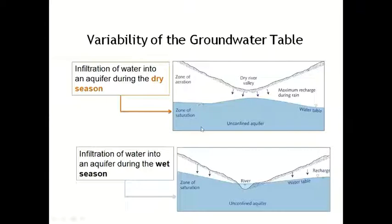Zone of aeration and zone of saturation — the zone of aeration depends upon the weathering zone, and the zone of saturation depends upon the aquifers. During dry season, the water table is quite far down. That's why in summer we require digging wells deeper for drinking and domestic purposes.